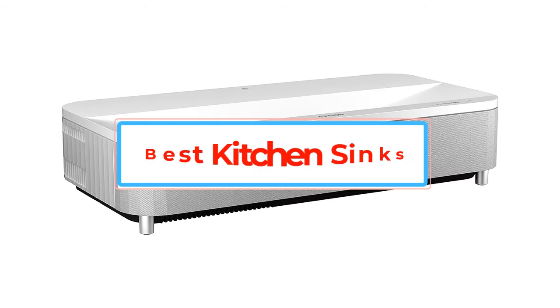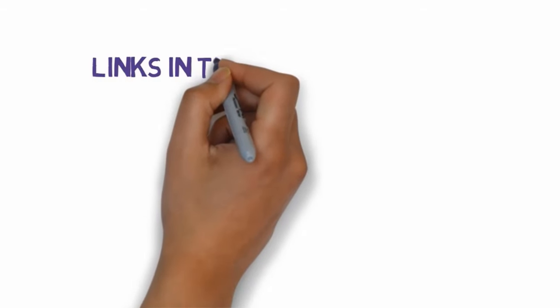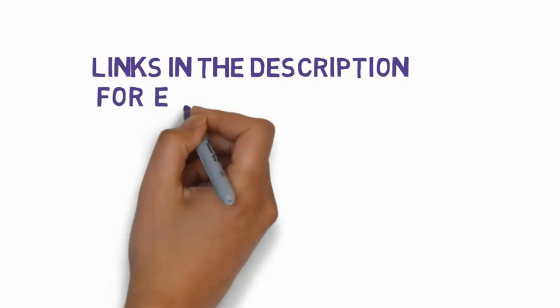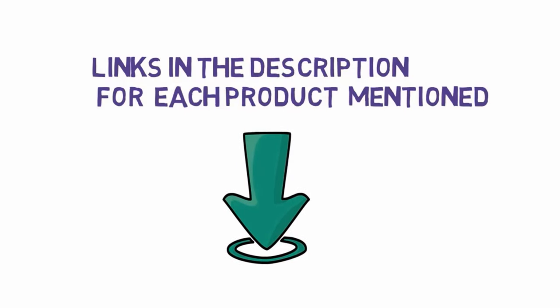Are you looking for the best short throw projectors? In this video, we will look at some of the best short throw projectors on the market. Before we get started, we have included links in the description, so make sure you check those out to see which one is in your budget range.